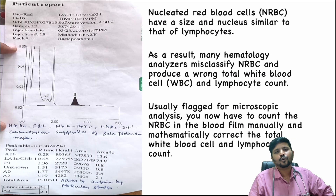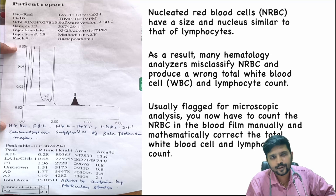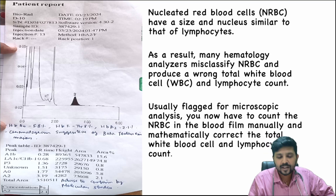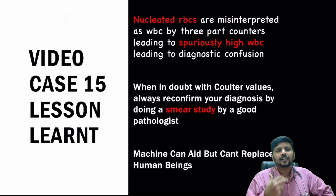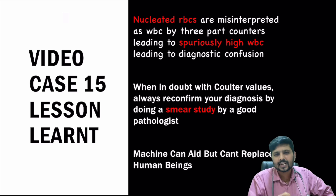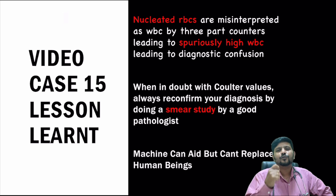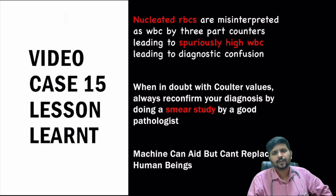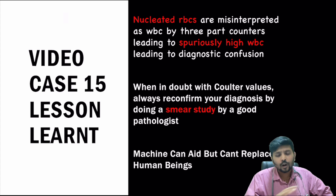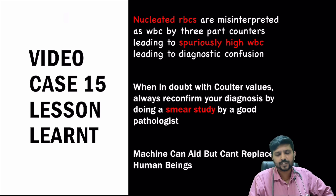When we did hemoglobin electrophoresis, the hemoglobin F was very, very high — turning out to be a case of thalassemia major. The lesson learnt from this video: nucleated RBCs are misinterpreted as WBCs by three-part counters, leading to spuriously high WBC count and diagnostic confusion. When in doubt with respect to Coulter counter values, always go for smear study. That is the carry-home message.